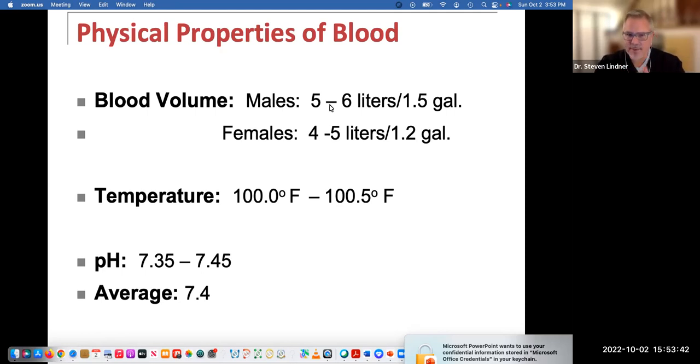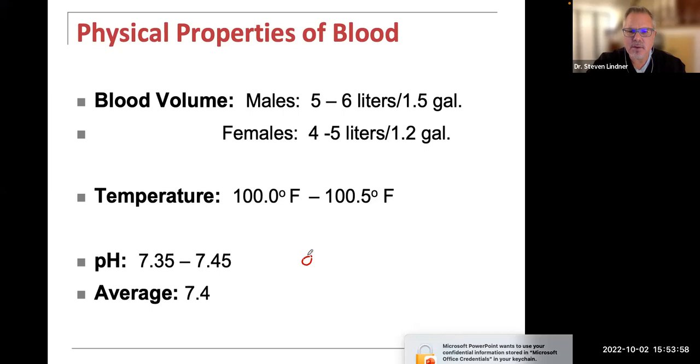The pH of blood has a very tight range of 7.35 to 7.45, with an average of 7.4. Looking at the pH scale of zero to 14, the center is seven, which is neutral. Anything from zero to 6.99999 is an acid, and anything above 7.0 up to 14 is a base or alkaline. So at 7.4, blood is slightly alkaline.